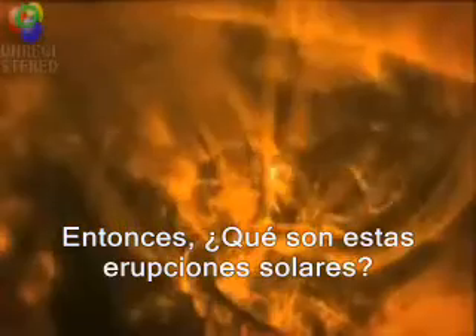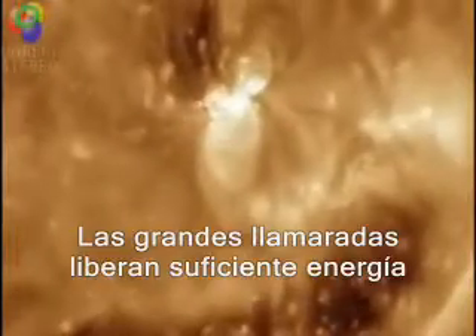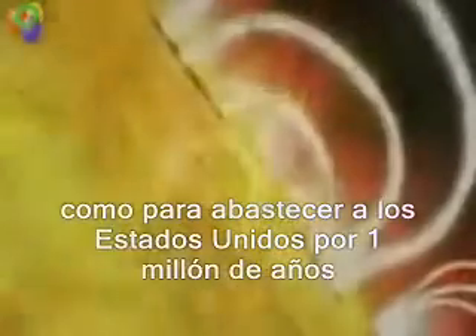So what are these solar eruptions? A solar flare is basically an explosion on the surface of the sun, ranging from minutes to hours in length. Large flares can release enough energy to power the entire United States for a million years.